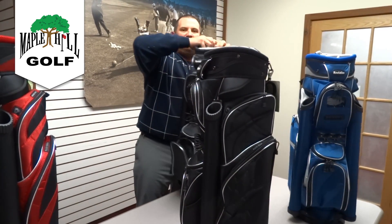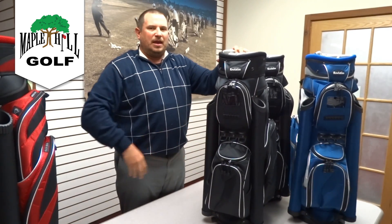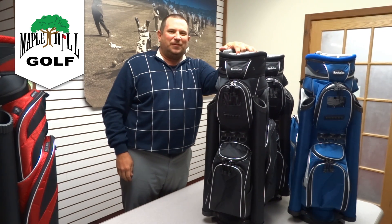Stop on in to check out this golf bag at Maple Hill. If you need a cart bag and you're not a walker and you want it all in one bag, the Revelation bag is the bag for you. You can come into the store or check it out on our website. Until then, keep it in the fairway, my friends.